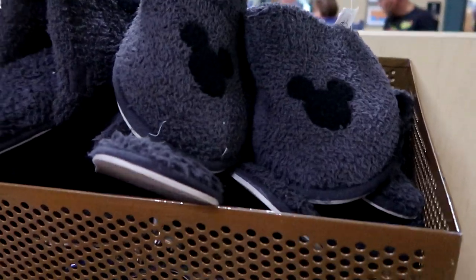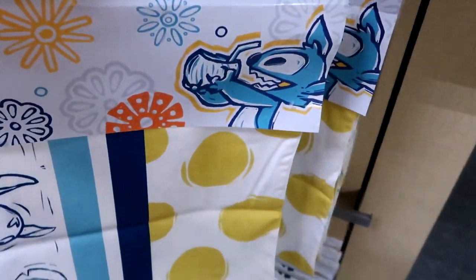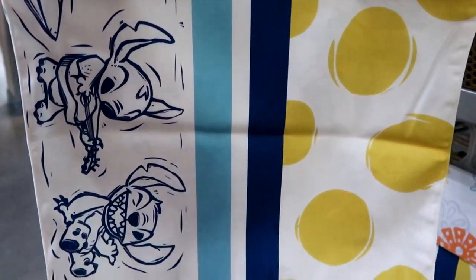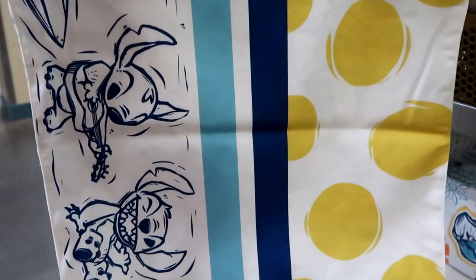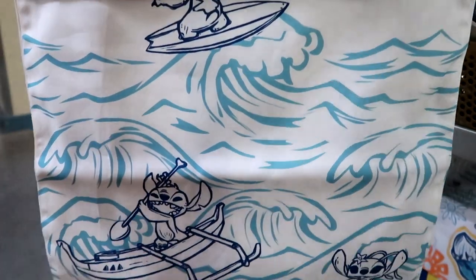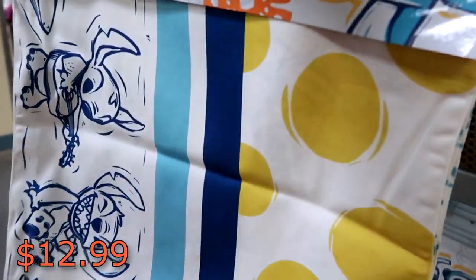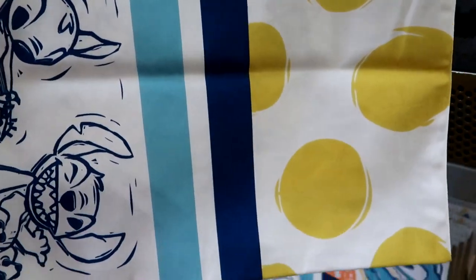And also the Stitch Reversible Table Runner — still have a bunch of these. 72 inches by 17 inches. I love Stitch playing the guitar — these give off really amazing summer vibes. $12.99 marked down from $50. That is some incredible savings.